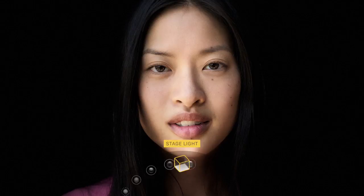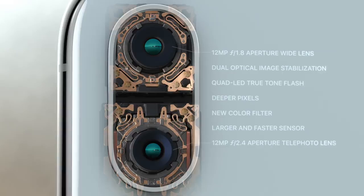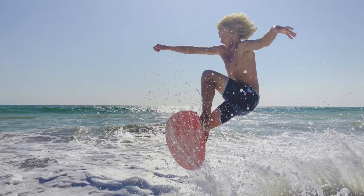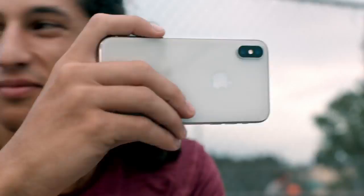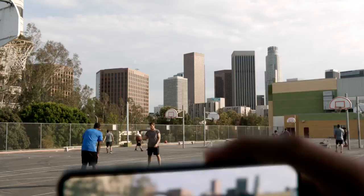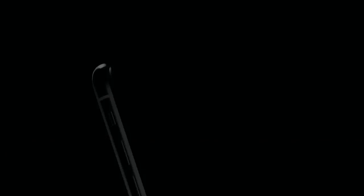On the back, the dual camera system is completely redesigned. It's made even smarter by the A11 bionic chip. With machine learning, the camera detects elements in the scene to optimize the image before the photo is even taken. The camera we use every day now delivers so much more. And as iOS becomes the world's largest platform for augmented reality, it will redefine what's possible. This is iPhone X.